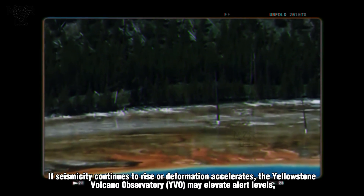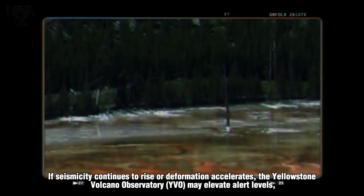If seismicity continues to rise or deformation accelerates, the Yellowstone Volcano Observatory (YVO) may elevate alert levels, prompting broader risk mitigation strategies for both infrastructure and visitor safety.